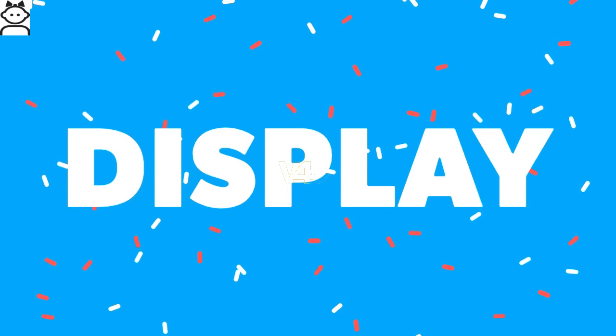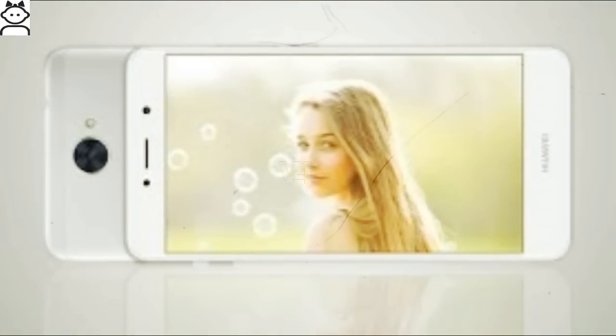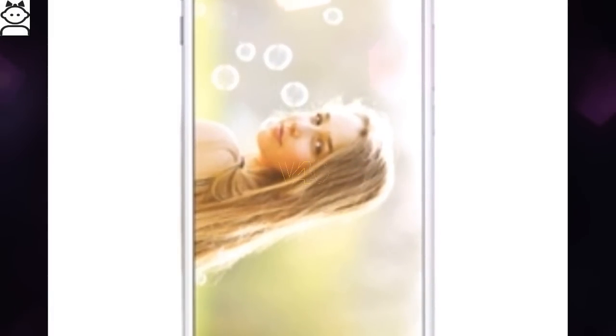Huawei Y7 display: The phone comes with a 5.5-inch touchscreen display with a resolution of 720 by 1280 pixels. It has a great sharp display which ensures realistic and natural color-looking images, and is also very bright in sunlight.